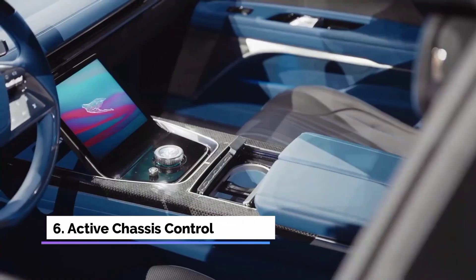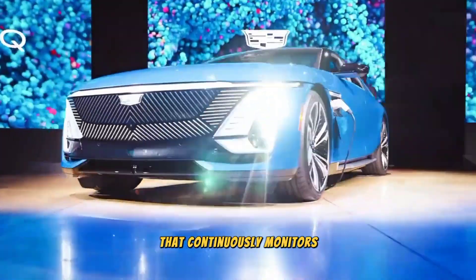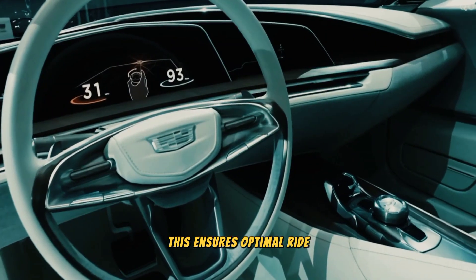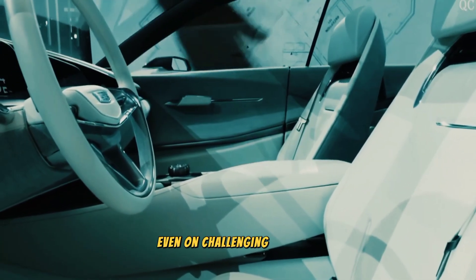Feature 6: Active Chassis Control. The Celestiq features advanced Active Chassis Control technology that continuously monitors road conditions and adjusts suspension settings accordingly. This ensures optimal ride comfort, stability, and handling, providing a smooth and composed driving experience even on challenging terrains.